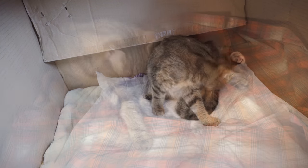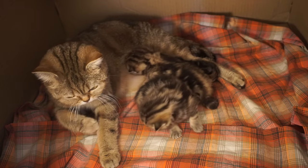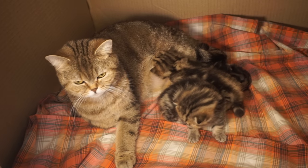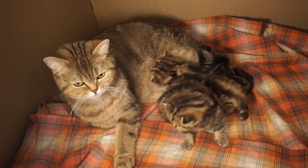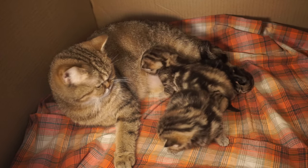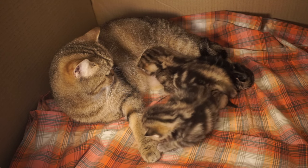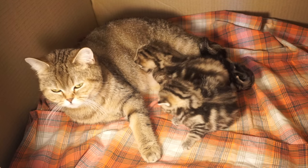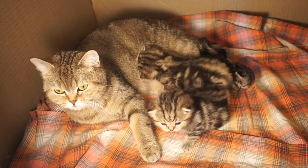If active pushing exceeds an hour with no visible kitten, oxytocin stimulation might be needed or even a c-section. Bear in mind, oxytocin shots should be given under a vet's observation only, as they might cause bleeding or even uterine rupture if, for example, the birth canal is obstructed.